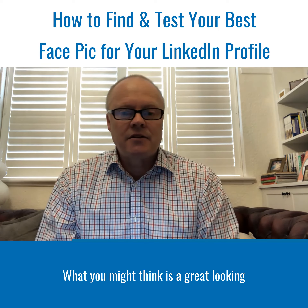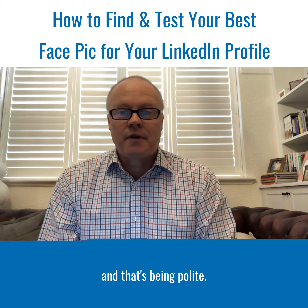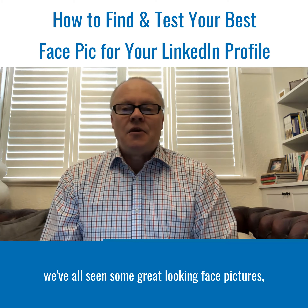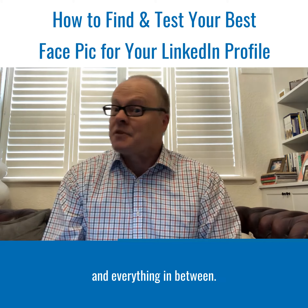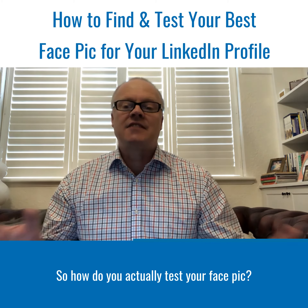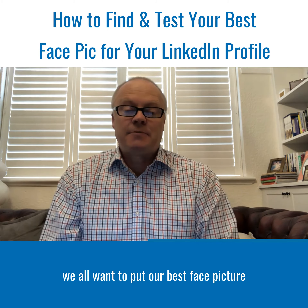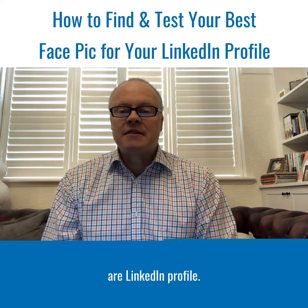What you might think is a great looking face picture of you, others will tell you that they're not so sure — and that's being polite. And if you look around on LinkedIn, we've all seen some great looking face pictures, we've all seen some that are not so good, and everything in between. So how do you actually test your face pic? Because we all want to put our best face picture forwards to the viewers or readers of our LinkedIn profile.